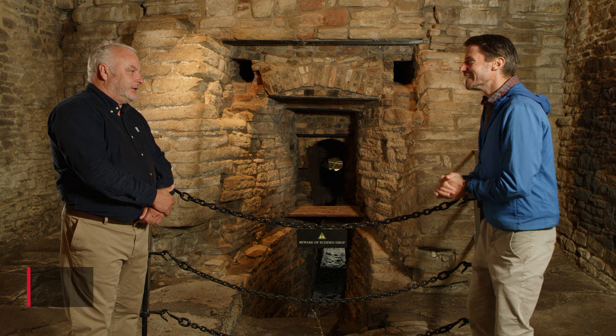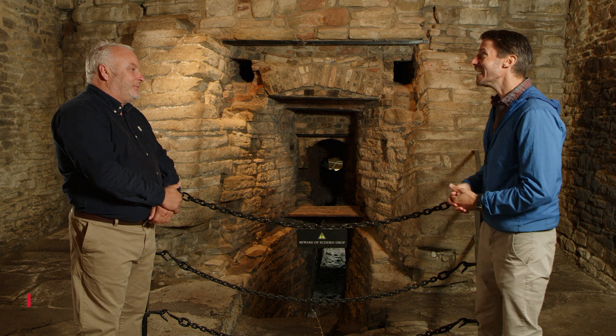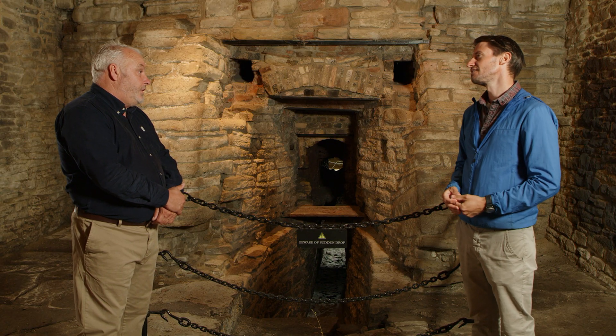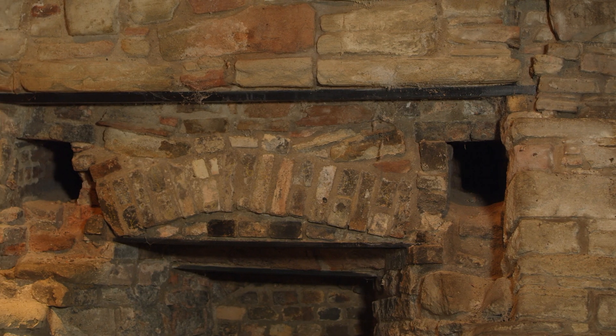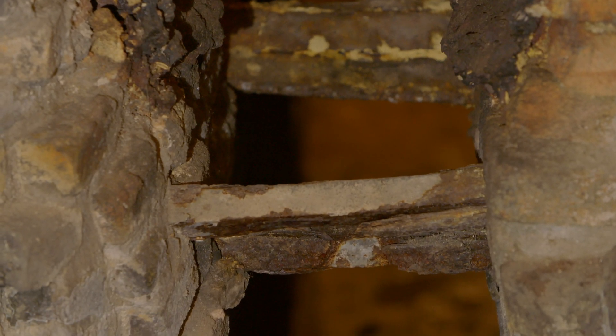Mark, nice to meet you. I'd say there's so much more to this building once you step inside. It's fantastic. So tell me, when was this steel furnace operational? It was active from the early part of the 18th century — probably from around 1720. This is the earliest surviving example of a cementation furnace in the country, and that's what makes it incredibly important.